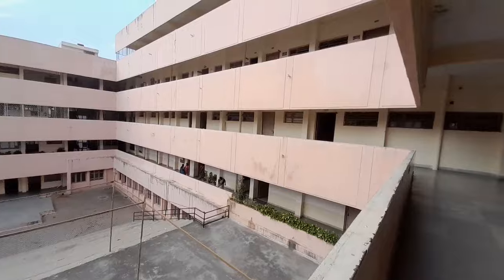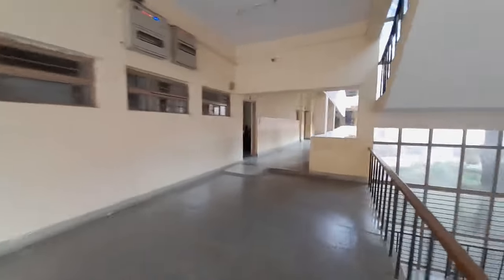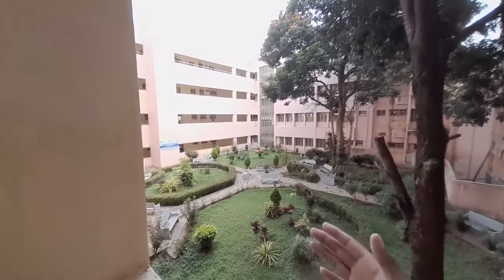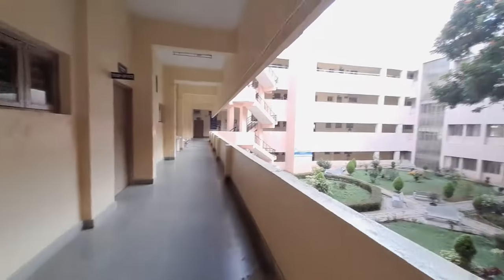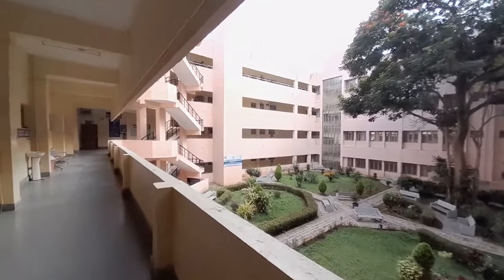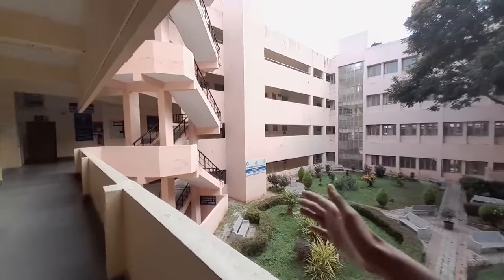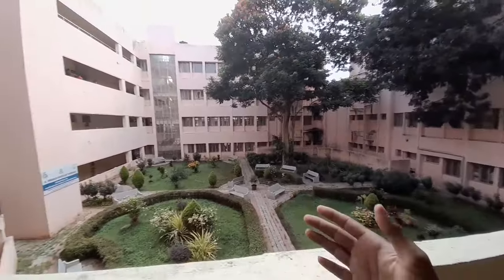In second year, the mechanical, civil, and aeronautics people go to the Silver Jubilee. Classes are going on so I should be extremely quiet — don't want to get kicked out of my own college. This is the D block, and that is the information science area. This whole block belongs to information science, which is my own department.